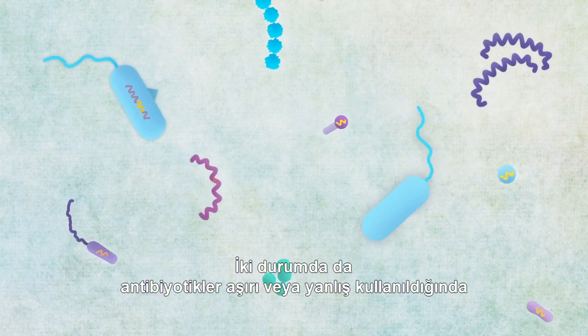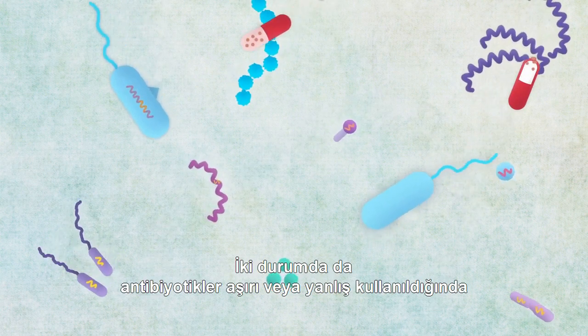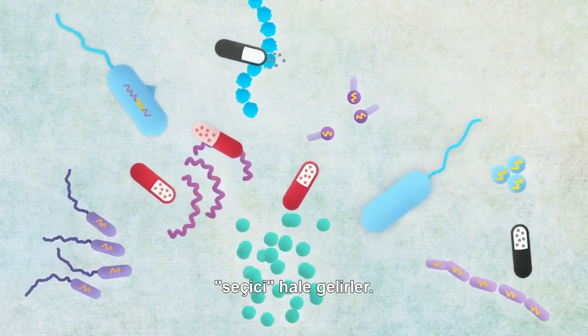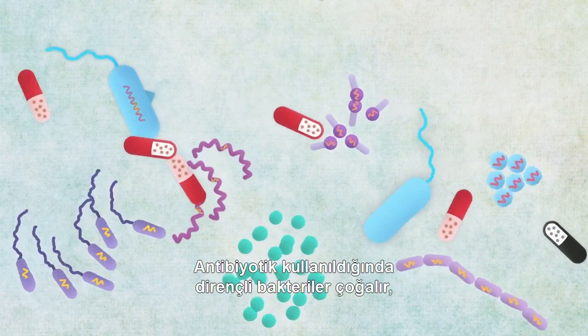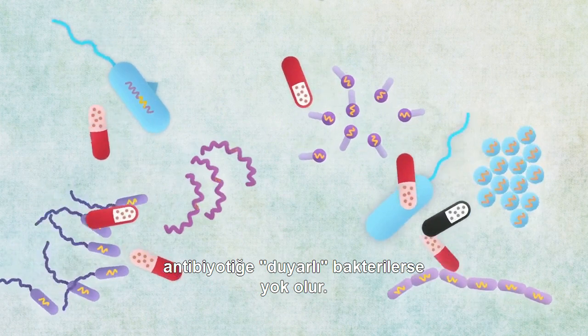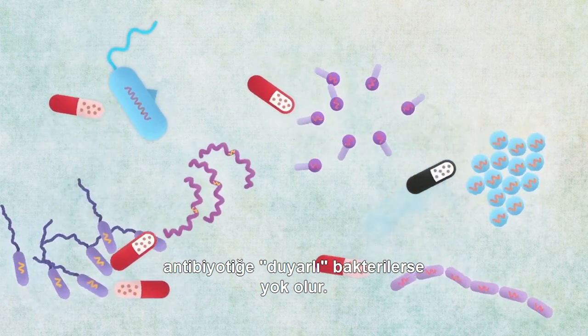In both cases, when antibiotics are overused or used incorrectly, they become selective. When an antibiotic is present, resistant bacteria multiply, while so-called antibiotic-sensitive bacteria are destroyed.